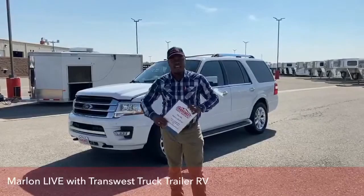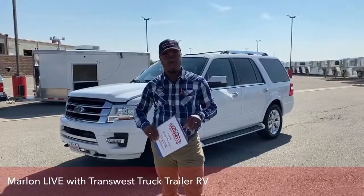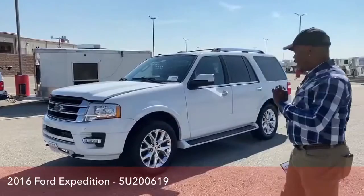Good morning. Welcome to TransWest Truck Trailer RV. This is Marlon, one of your truck sales guys. Today I want to bring to you one of our inventory on our lot at this moment — this family SUV, a 2016 Ford Expedition Limited.